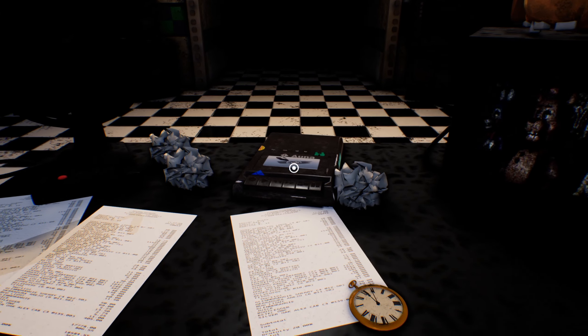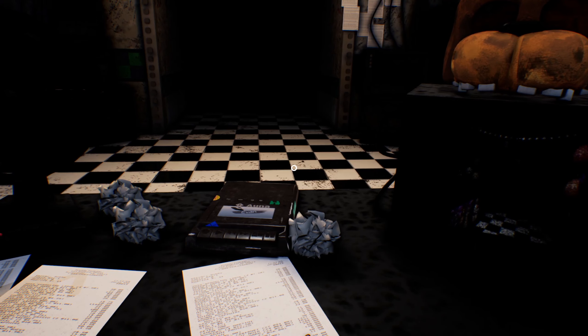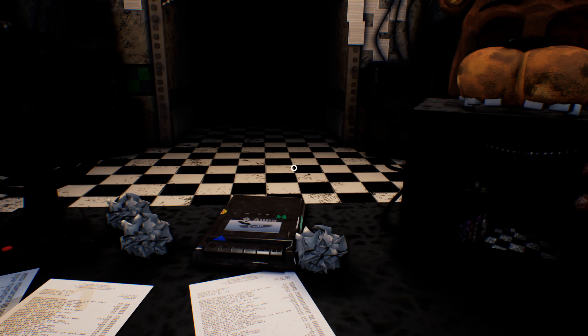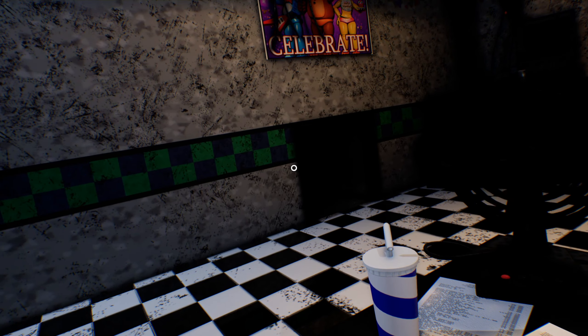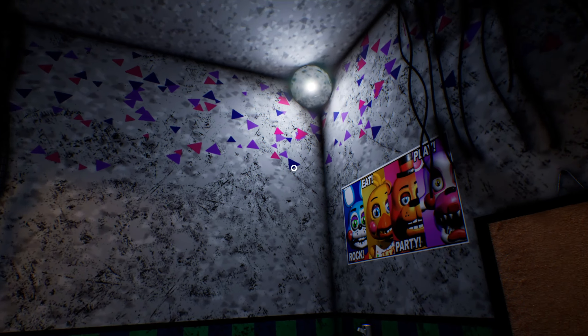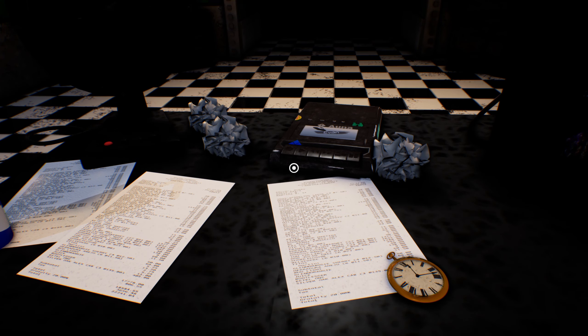I'm gonna let this guy talk real quick. There's something to tell you. I can't really hear it. 'You must have seen them put cameras in the parts and service room. Once they were the face of the company, but they are past their prime. They were replaced by the new toy animatronics, and they are better on almost everything than the old ones.'